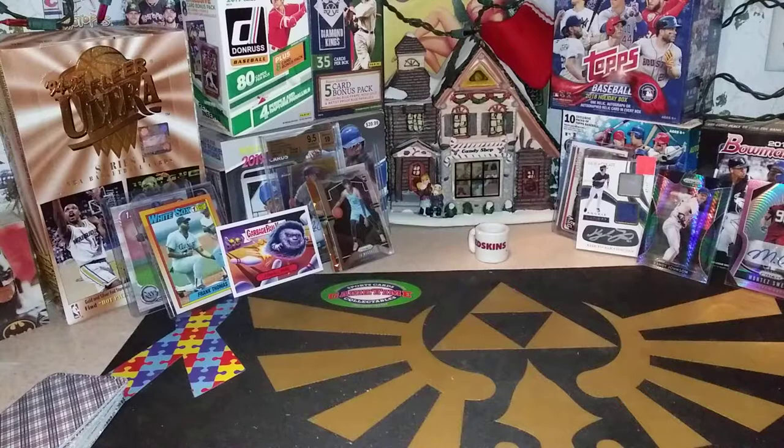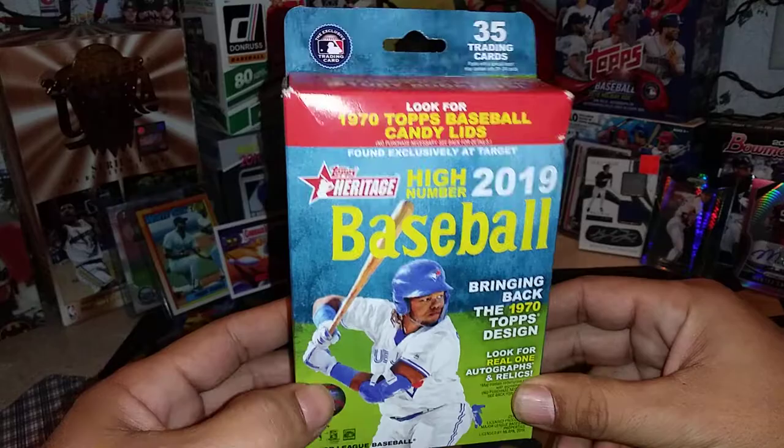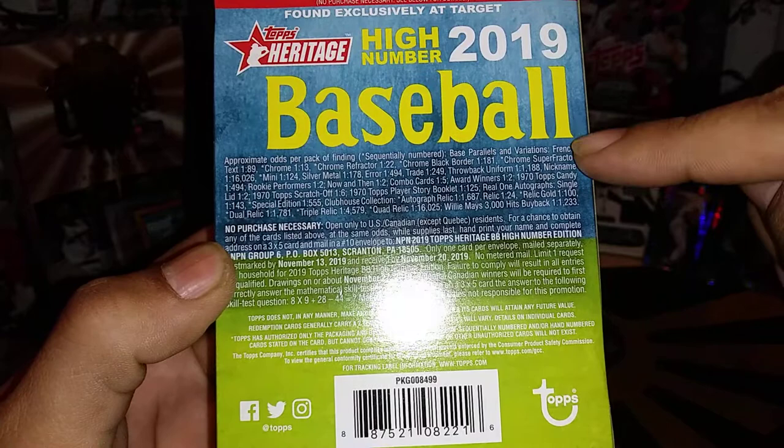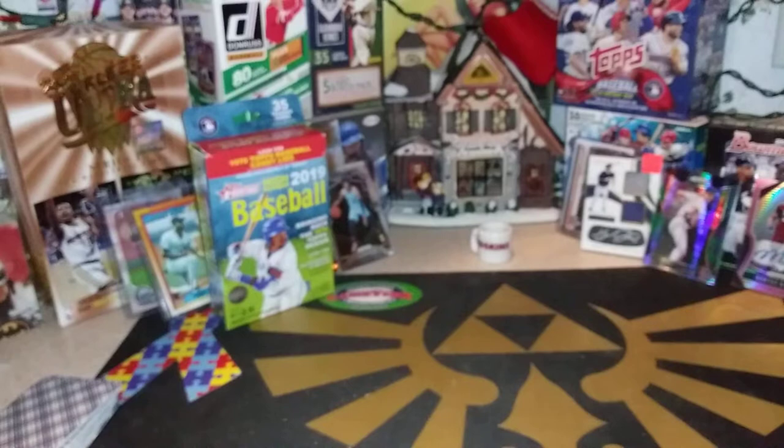Yesterday I went to my local Target and they had a bunch of these High Number Heritage Blaster Boxes, so I picked up a couple of them. We're going to open one today. We're going to be looking for Topps Baseball Candy Lids, Player Story Booklets. There are 35 cards in here, probably just one big pack of cards. It says a variation with French text, one in 89 — have not found one of those yet, so hoping to find something like that.